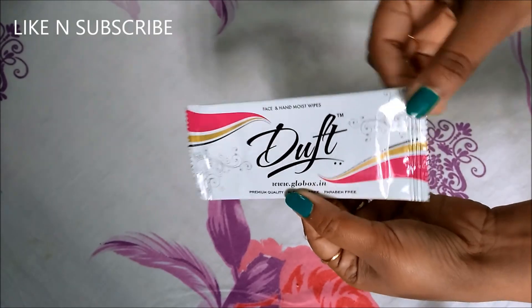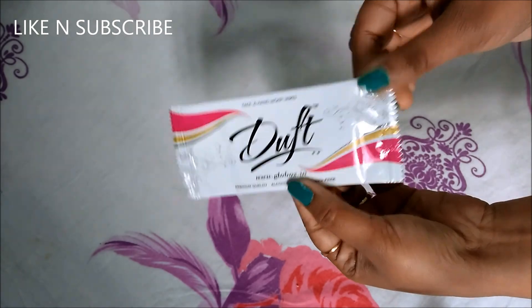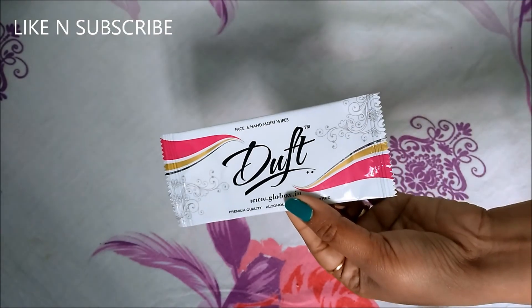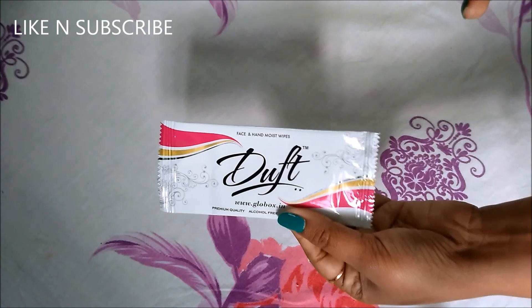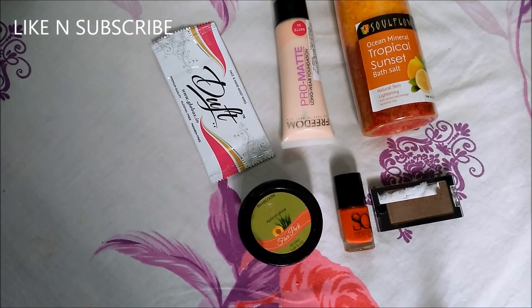Last but not the least, this is the Face and Hand Moist Wipes, which is a sample size — I think this is a compulsory gift. Thank you so much Glow Box for all the products! I'm so happy, all the products are very nice.